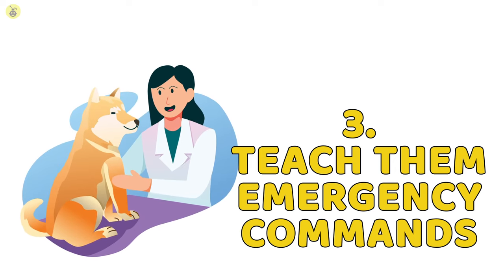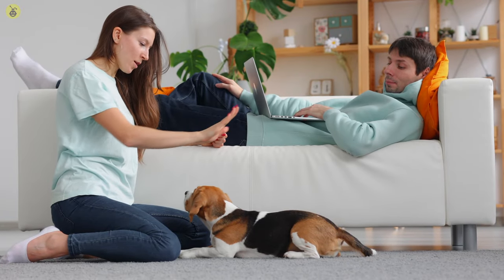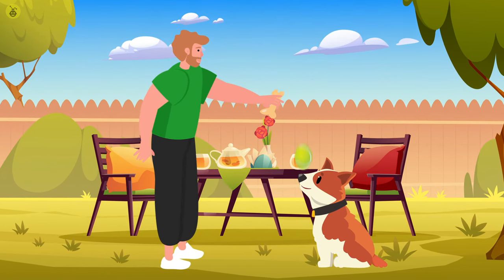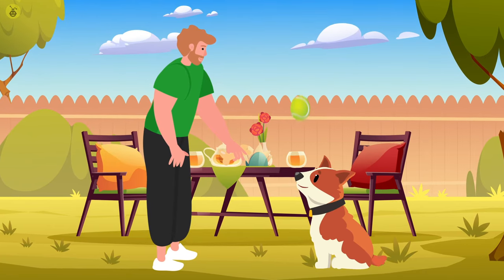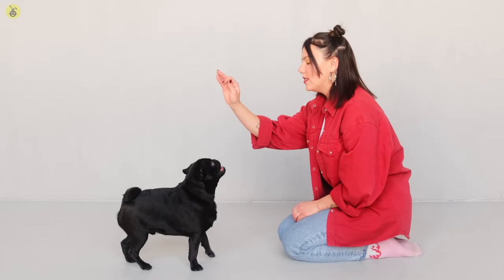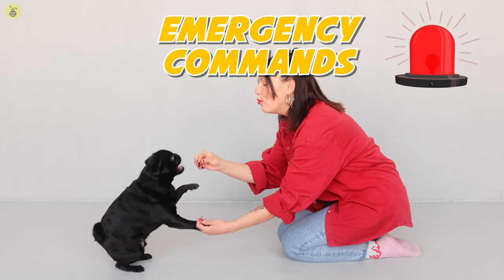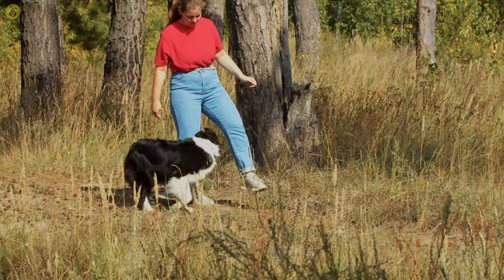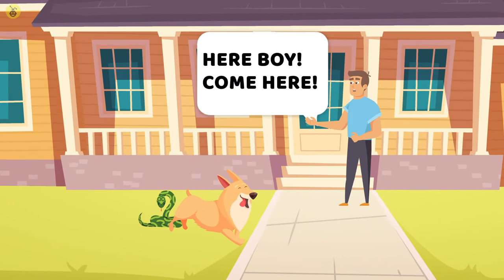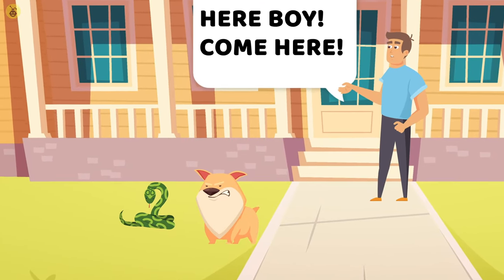Number 3: Teach Them Emergency Commands. Dogs are like sponges — they soak up the information that you're relaying to them. For example, you can teach your dog to bounce a ball off their nose, but sometimes you need to teach your pets emergency commands. Emergency commands are a set of commands that allow your pet to understand an emergency situation. Some emergencies are pretty clear and your pet would be receptive to the danger and act in a defensive manner. However, other dangers are a lot less obvious to canines.